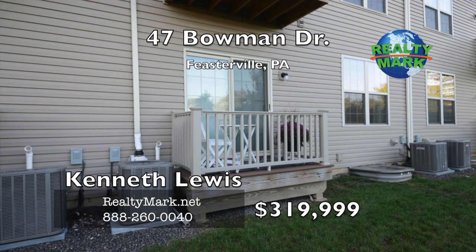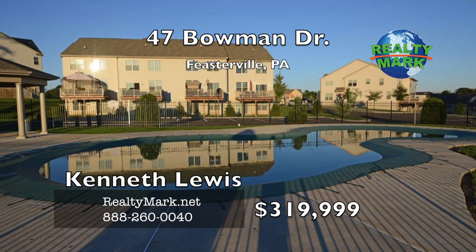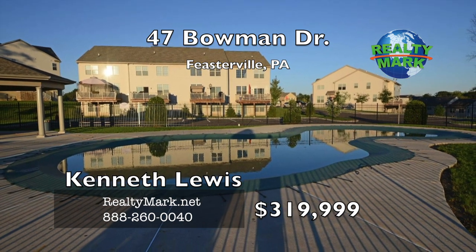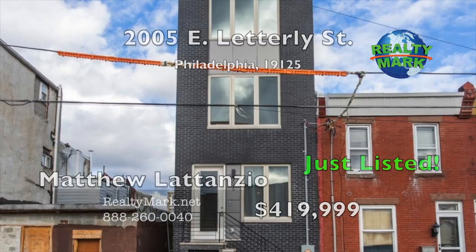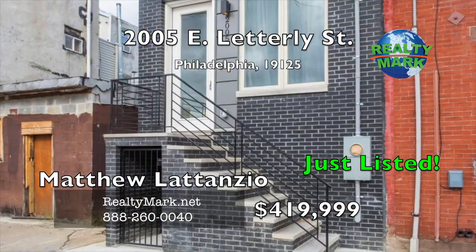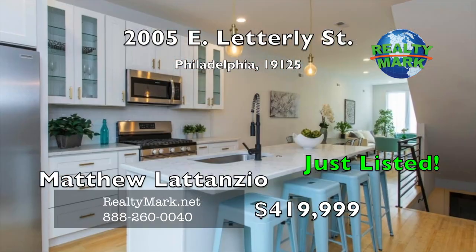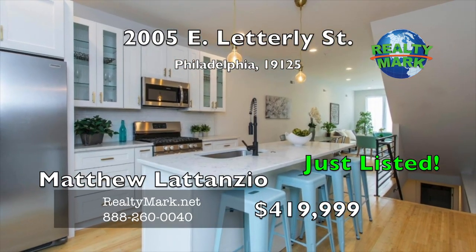Balance of a 12-year structural warranty. Association pool and tot lot included in the low association fee. Call Kenneth Lewis for more details. Open concept first floor with huge windows, nine and a half foot ceilings and access to an intimate patio.